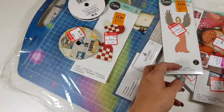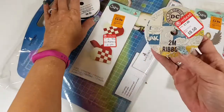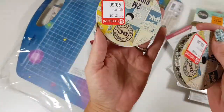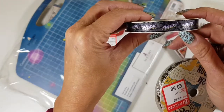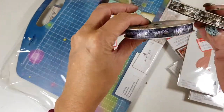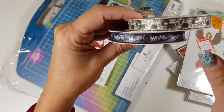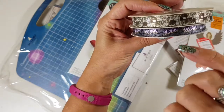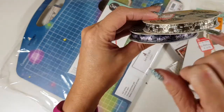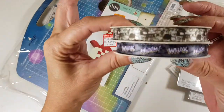Then we have these ribbons — they're like superhero-kind ones. One says 'whack' and 'boom', and this other one has little faces on it, sort of like camouflage people. So a couple of ribbons there.